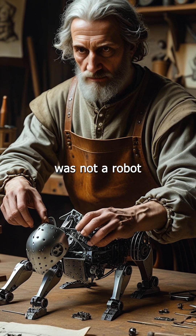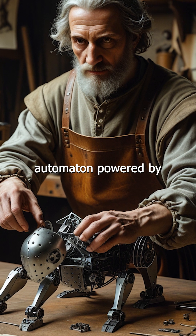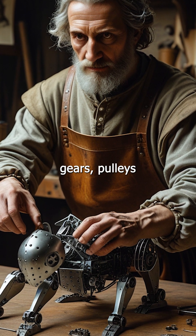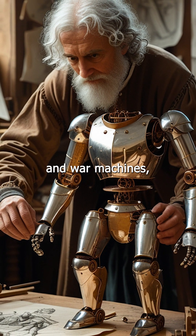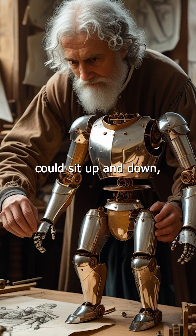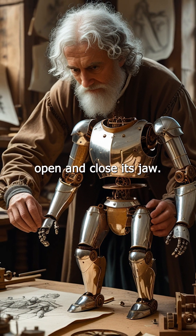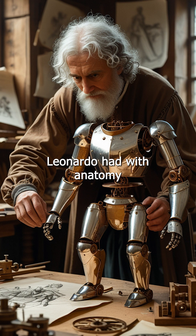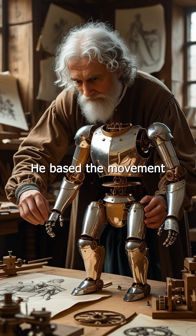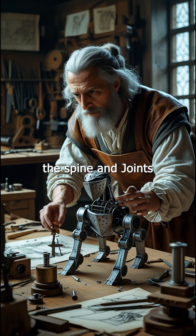Leonardo's robot was not a robot in the modern electronic sense, but rather a mechanical automaton powered by gears, pulleys, and cables. Built using technology from clocks and war machines, this armored figure could sit up and down, wave its arms, move its head, and open and close its jaw. The design was part of a broader obsession Leonardo had with anatomy and engineering. He based the movement on his studies of human physiology, particularly the spine and joints.